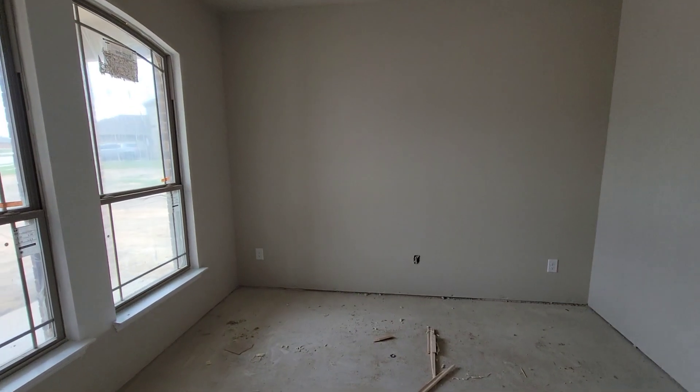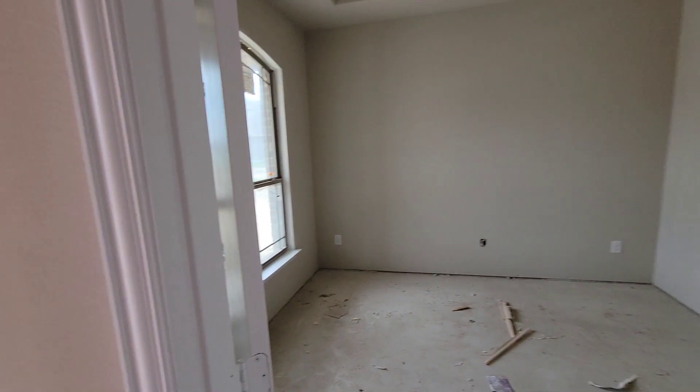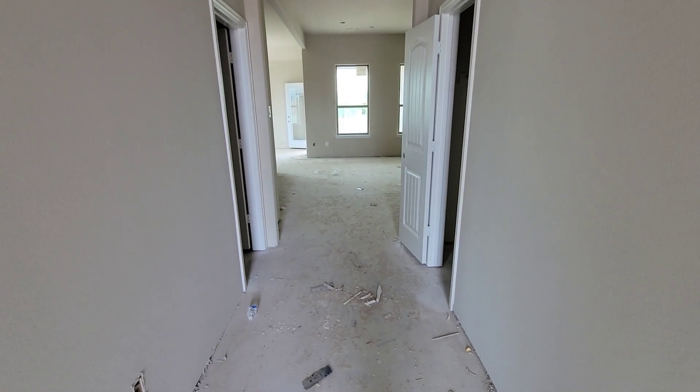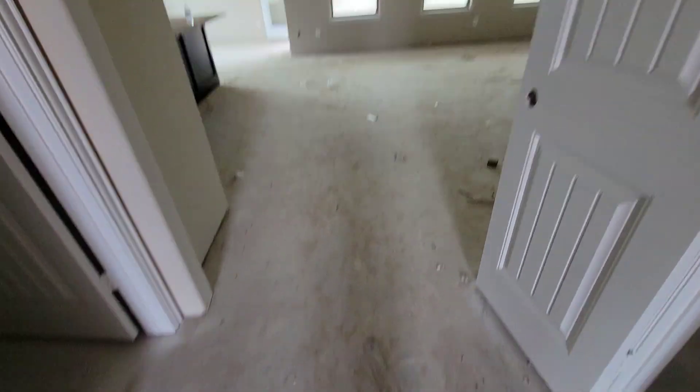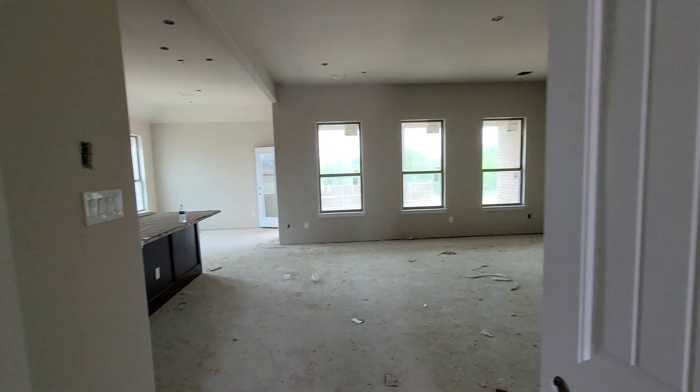Going straight in, you got the office area right here with the tray ceiling and double doors on it. This is the foyer area. Walk in and you can see there's no carpet, no wood, nothing in here yet — just dirt. You got your closet right here.